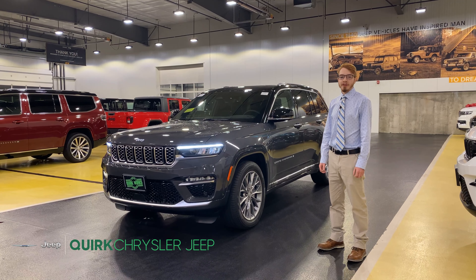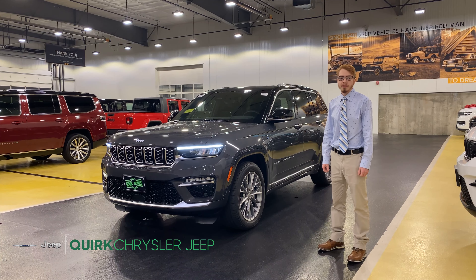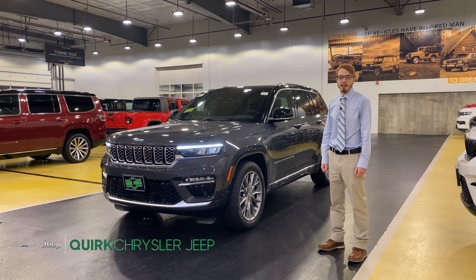If you're interested in viewing the 4xe in person be sure to visit us on Route 53, or to view our full inventory visit quirkchryslerjeep.com and let Quirk work for you.